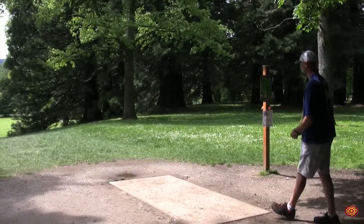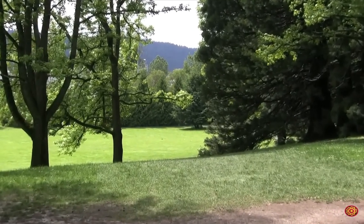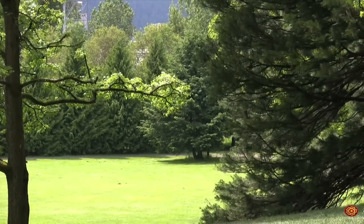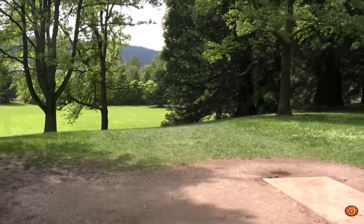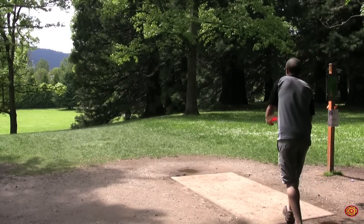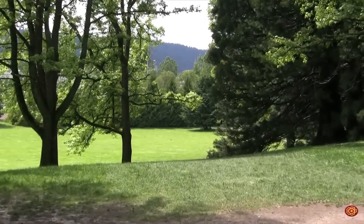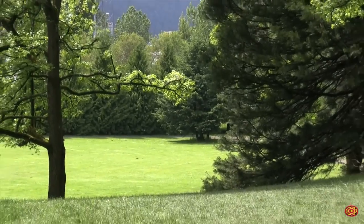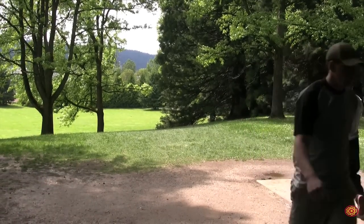Sean with the box on hole two, dog leg right, 273 feet — he's going backhand turnover air shot. There are several routes: a backhand roller, a sidearm, or a turnover backhand. James going forehand — a little inside, he cooked the tree. That's not what he was looking for.